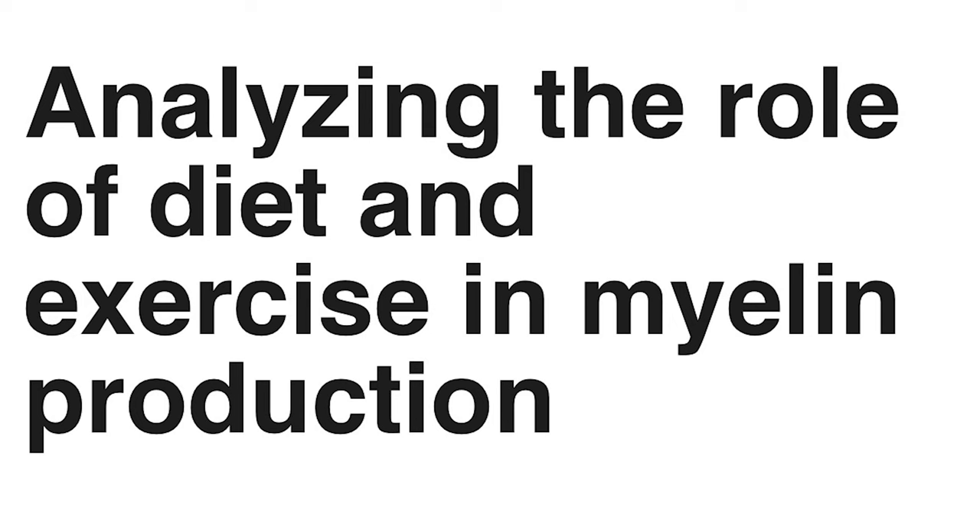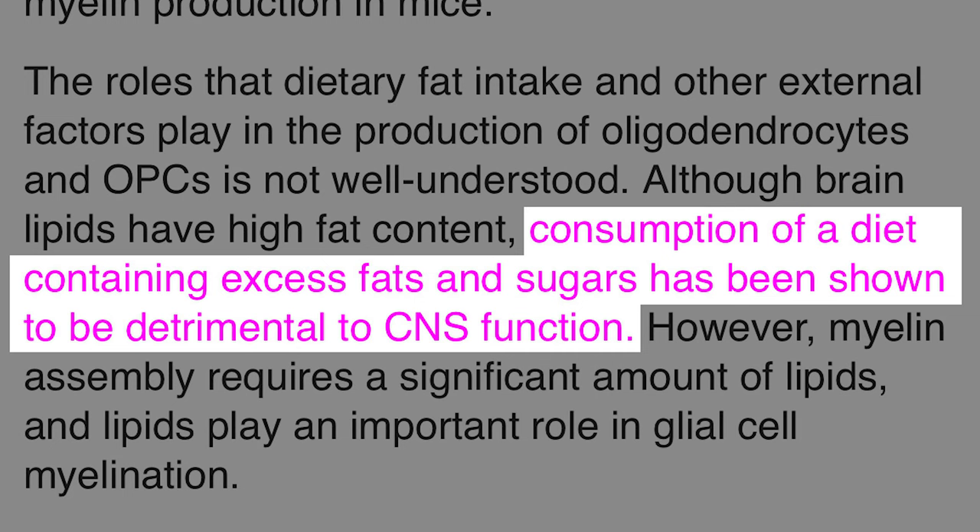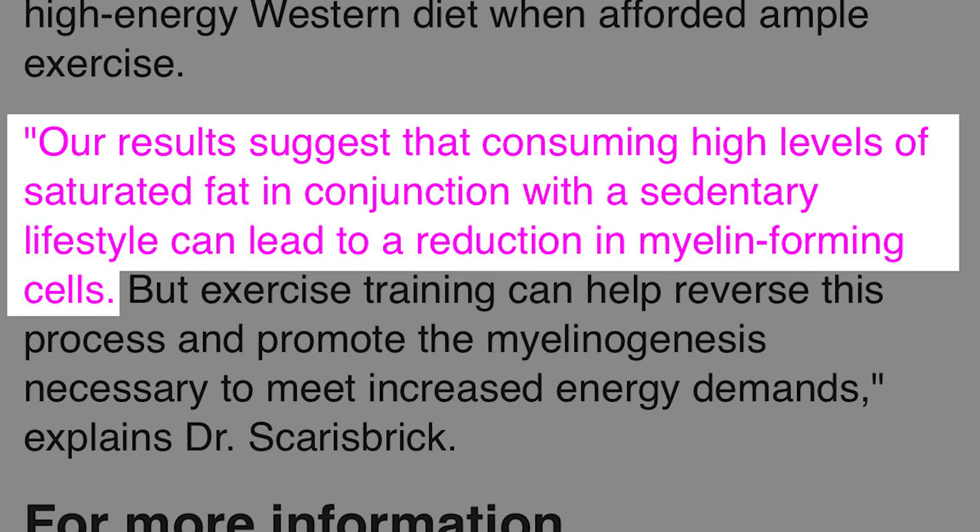They say a diet containing excess fats and sugars has been shown to be detrimental to CNS function. Their results suggest that consuming high levels of saturated fat in conjunction with a sedentary lifestyle can lead to a reduction in myelin-forming cells. This is when exercise, specifically weightlifting, enters the picture.